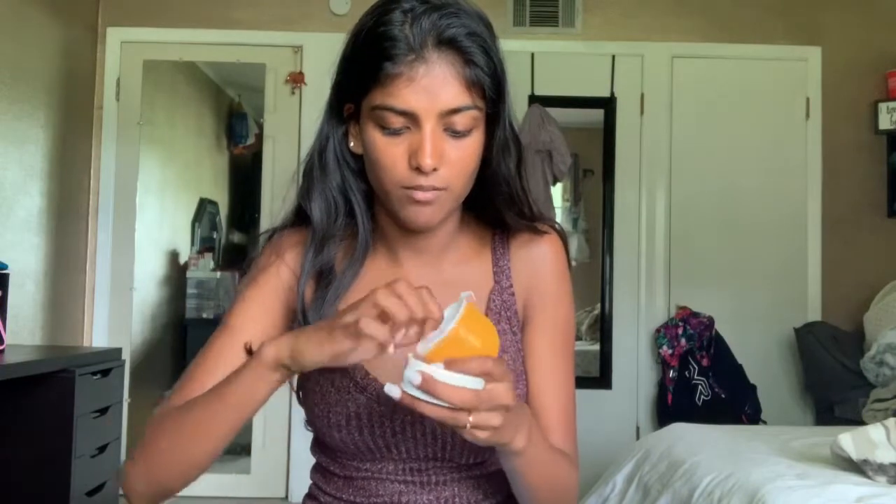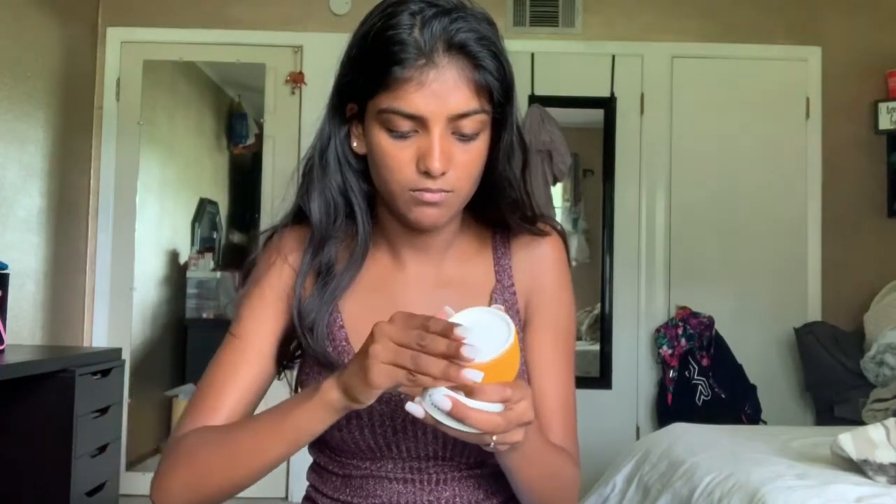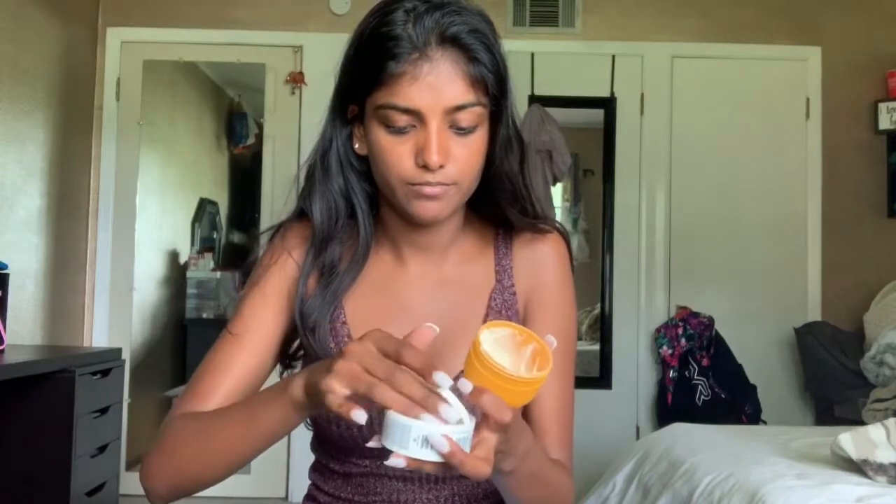Okay, the first products — there are two I want to start with. They're the Sol de Janeiro creams. This one is the Bum Bum Cream and this one is the Açaí Power Cream. The Bum Bum Cream is really good if you've been out in the sun all day — it smells so good. This is probably my fifth one I've gone through. It's just a yellow color and it smells amazing. I wish I could show you through the screen.